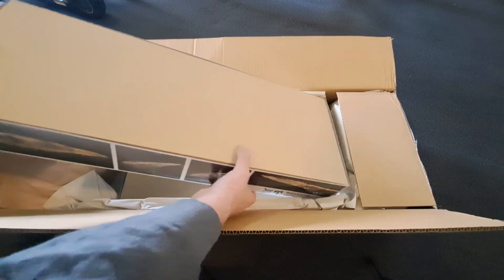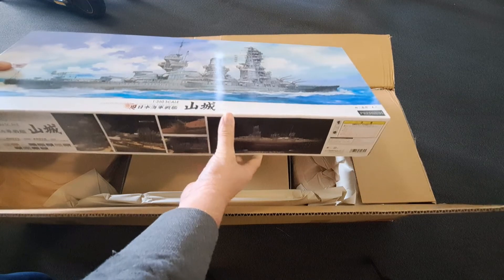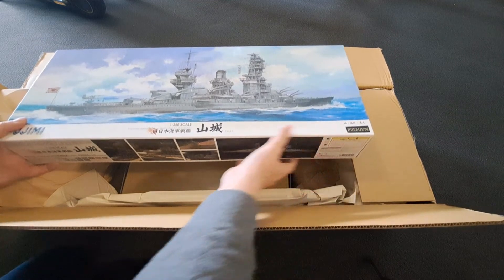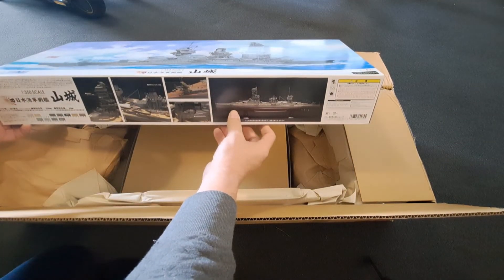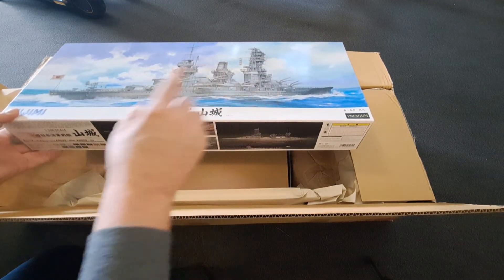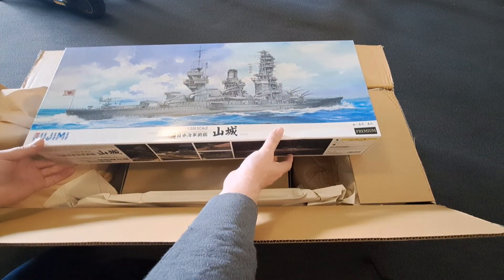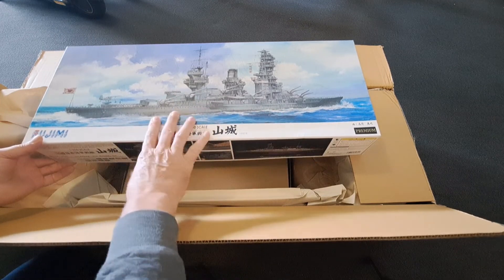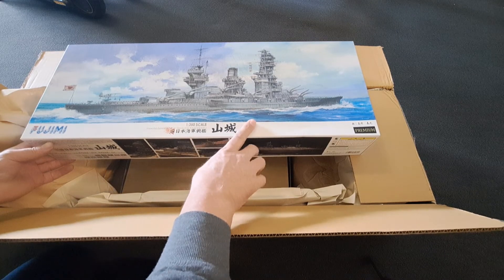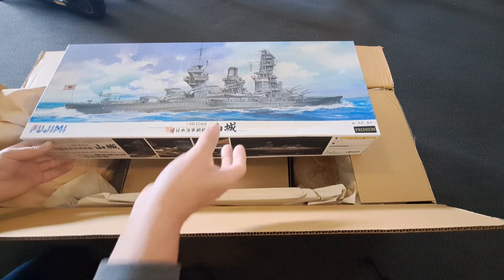Let's get this one out first. This is what I've been waiting on — this is the Yamashiro ship in the premium edition. The premium edition means it should come with all the photo-etch and all the bits and pieces as well. This is quite a hard box to get a hold of, which is why I ordered it from Japan. I've got quite a few Japanese ships and this is one that I didn't have, and I thought it would make a really good kit.